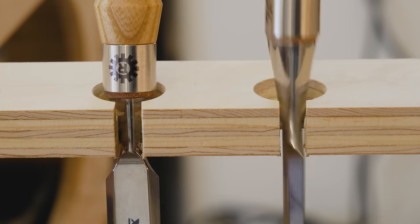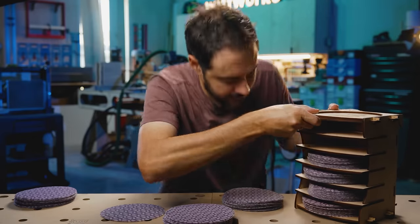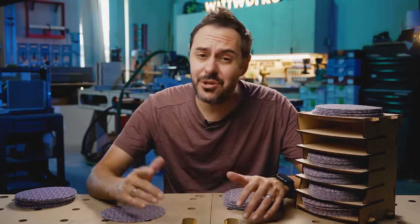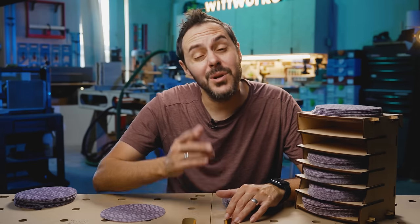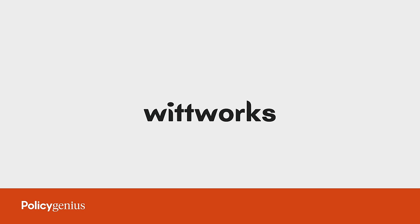And the best part of all this is when you take this approach, you become a smarter and more creative woodworker who is satisfied with your hobby. That's right, this video will magically turn your shop into Satisfaction City. Not really, but it will give you some genius ideas. This episode of Witworks is sponsored by PolicyGenius.